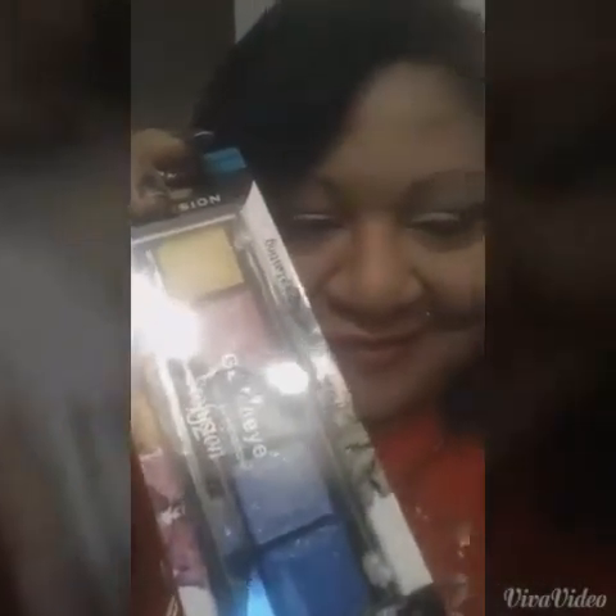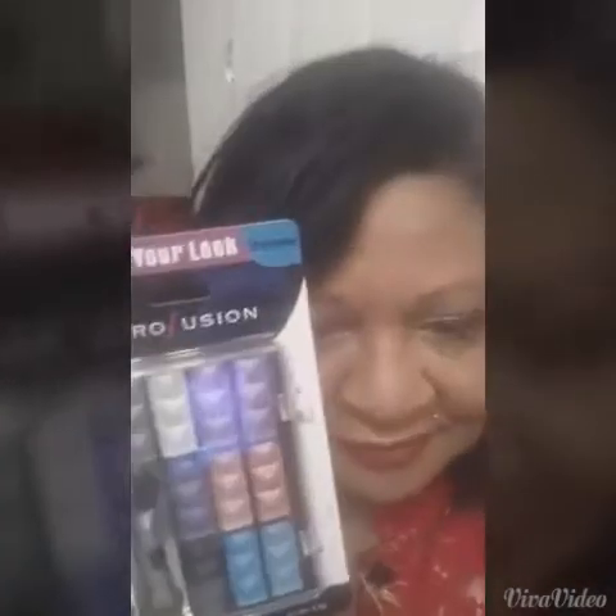I found these Profusions — they didn't have them for a while, so it's like they started carrying them again. There's also Milani nail polish, another Profusion, and one that's shimmer.